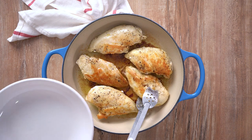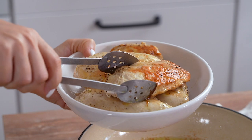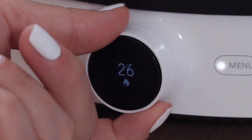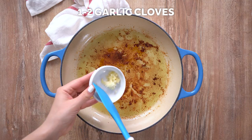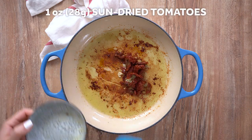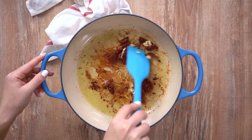Set aside on a plate. Reduce the heat to medium-low. Add minced garlic and sun-dried tomatoes. Sauté for about 1 minute or until the garlic is fragrant.